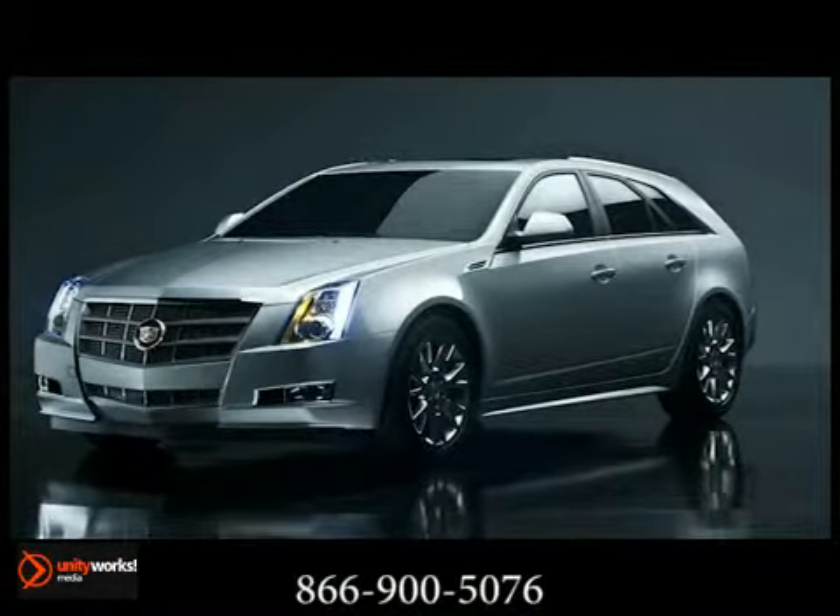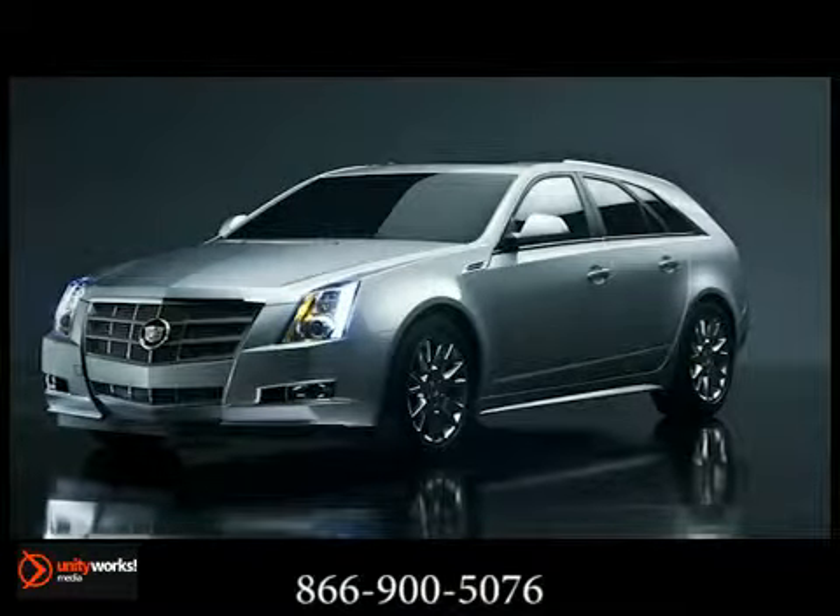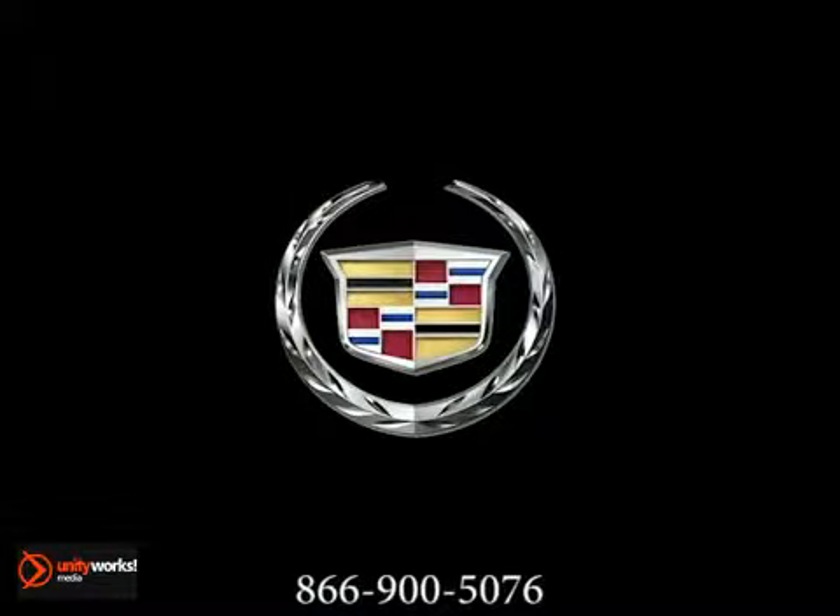Altogether, the 2013 CTS Sport Wagon offers sport handling, a luxurious interior, and versatile cargo capability in one sleek package.